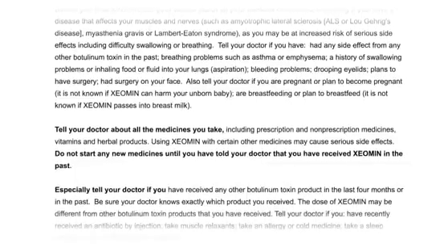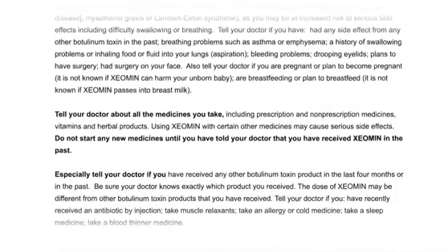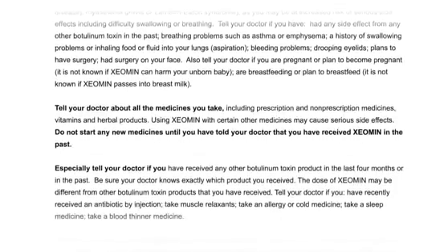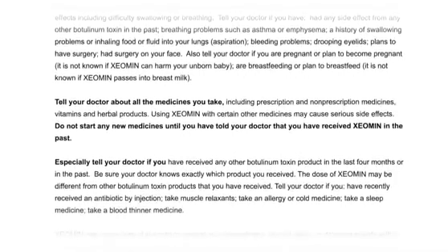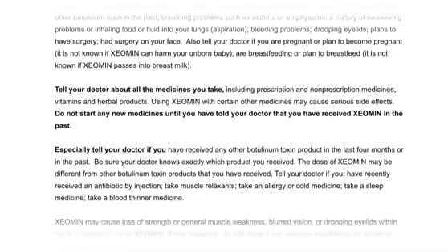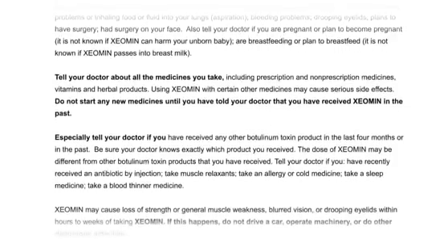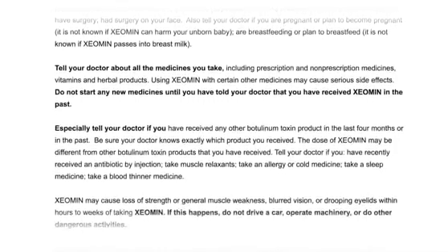Also tell your doctor if you are pregnant or plan to become pregnant — it is not known if Xeomin can harm your unborn baby. Tell your doctor if you are breastfeeding or plan to breastfeed, as it is not known if Xeomin passes into breast milk. Tell your doctor about all the medicines you take, including prescription and non-prescription medicines, vitamins, and herbal products, as using Xeomin with certain other medicines may cause serious side effects.